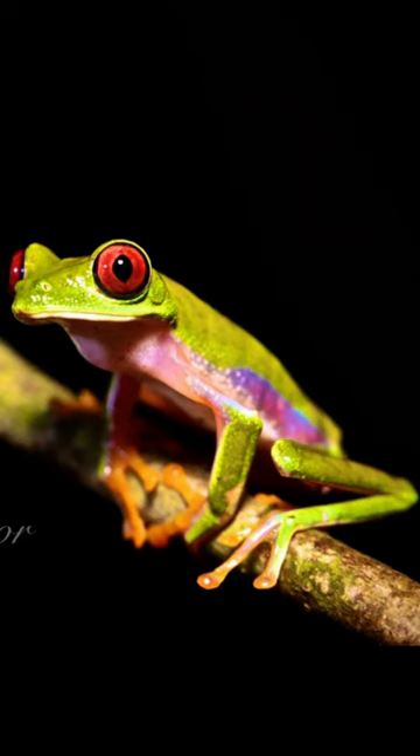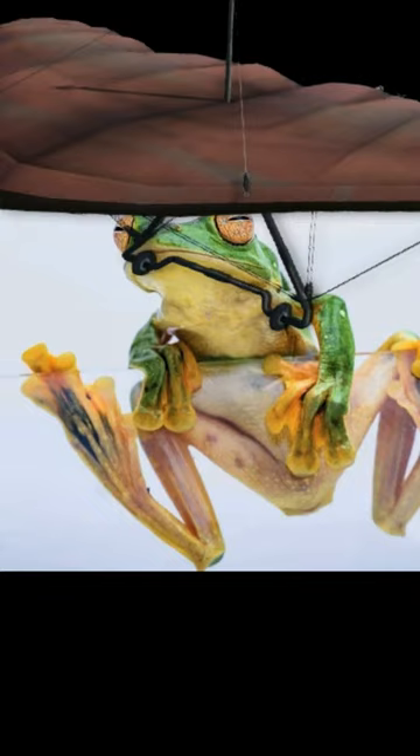There are other species of frog that have a slowed, controlled descent at an angle greater than 45 degrees, but that is parachuting, not gliding, so it doesn't count.